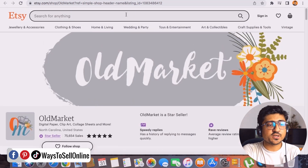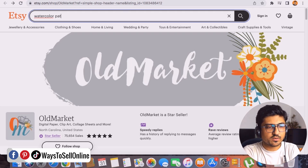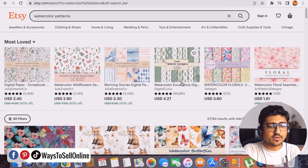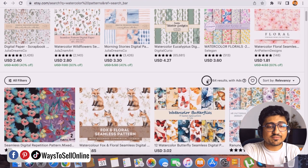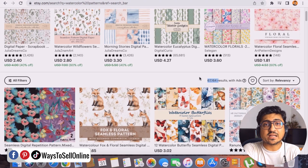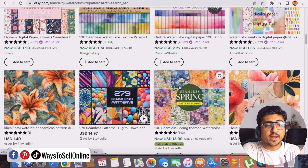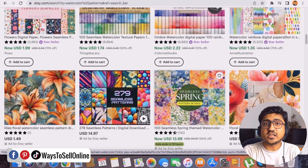If we go on the Etsy search engine and type any pattern keyword — for example, 'watercolor patterns' — and hit enter, you can see that there are 67,000 results for this listing. More than 67,000 people are actually selling these kinds of patterns. You can also type keywords like vintage patterns, rainbow patterns, glitter patterns, or flower patterns and find many listings.